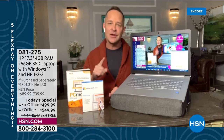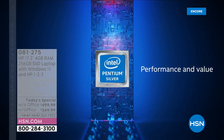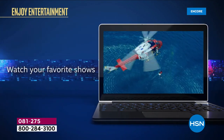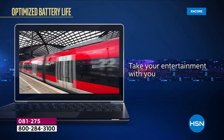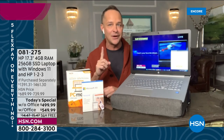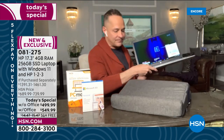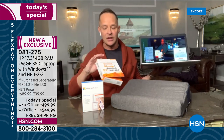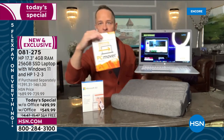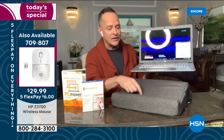The Intel Pentium processor gives you power, performance, and value all in one. For everyday activities — browsing, email, streaming your favorite shows, playing games — it delivers ultra high definition UHD graphics built in. The computer weighs only five pounds and has a 256 gigabyte solid state drive. We also have PC Mover, which helps you move everything from your old computer to your new one most safely.